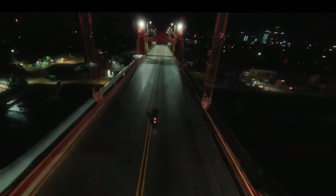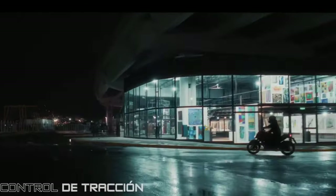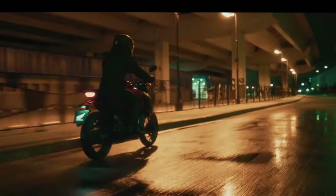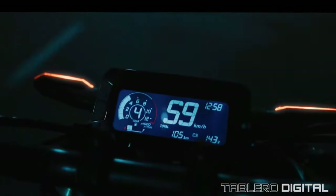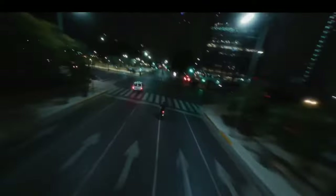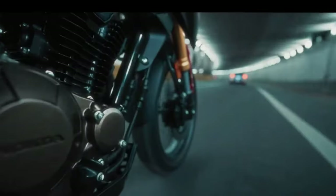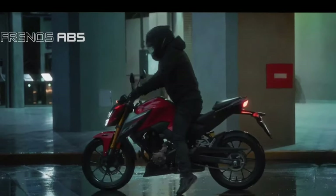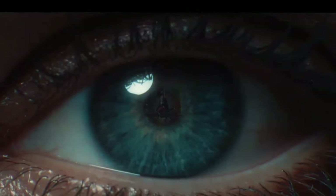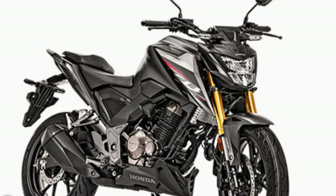Maintenance is straightforward with the CB300F, thanks to its user-friendly design. The engine layout and accessible components make routine checks and servicing less daunting, encouraging riders to stay on top of their bike's health. This aspect is especially appealing to first-time owners who may be unfamiliar with motorcycle maintenance. The CB300F is also lightweight, making it easy to handle in various riding conditions, which is a boon for newer riders who may feel overwhelmed by heavier bikes.